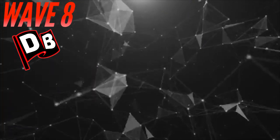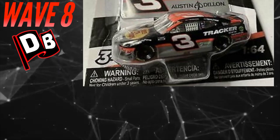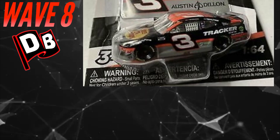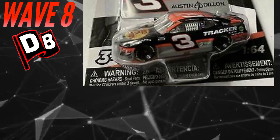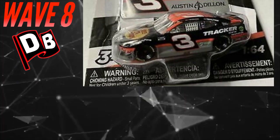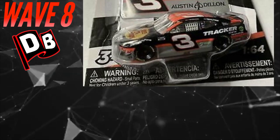Here's another awesome diecast — Austin Dillon's 2020 Bass Pro Shops Tracker Boats Chevrolet Camaro. This is unfortunately a DMP, and it would only be the second Austin Dillon diecast of the entire season. Usually we get three, four, maybe even five Austin Dillon diecasts a season. The only other one was a Gold Series car released way back in spring 2020, so this is a must-get for Austin Dillon fans.